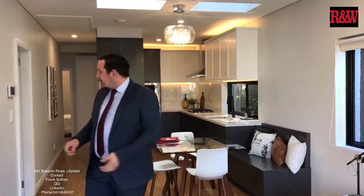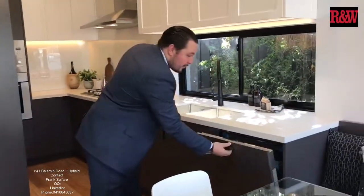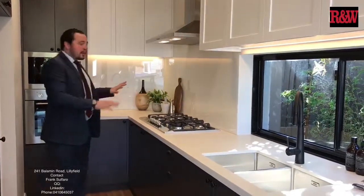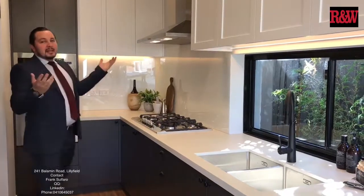As you come through, you can see that no expense has been spared. Ducted aircon which is zoned, video intercom so you can see who's at your front door, and as you come through the kitchen, this is where all the money's been spent. You can see an integrated dishwasher, ILVE top-of-the-range European appliances. All of this is top of the range. Ample storage, LED lighting — what more could you want?